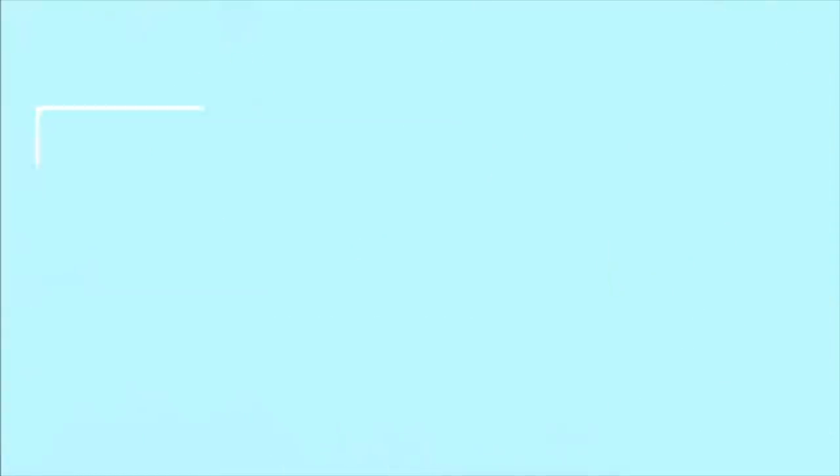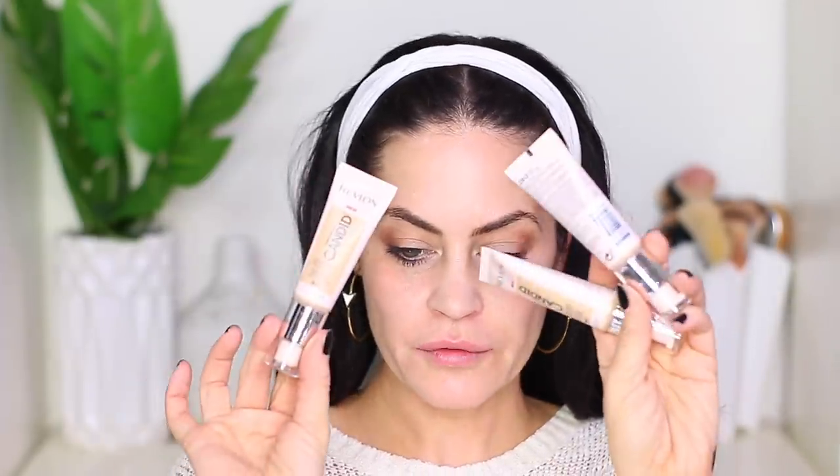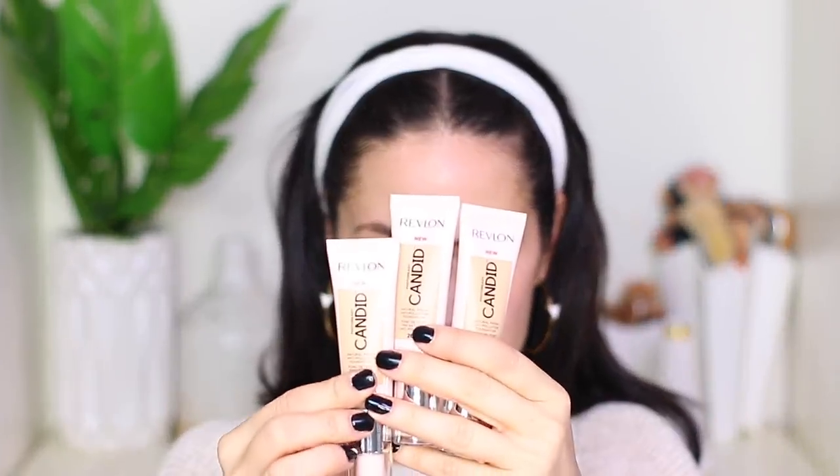Alright, I have this bag I got from Revlon about a month ago, and I'm going to dump out the contents. We have three different foundation shades: Bare Natural, Chai, and Tawny. They have kind of a range, but honestly when you look at them, they don't look that much different to each other. I also have a concealer in shade Light, or Light Pale.